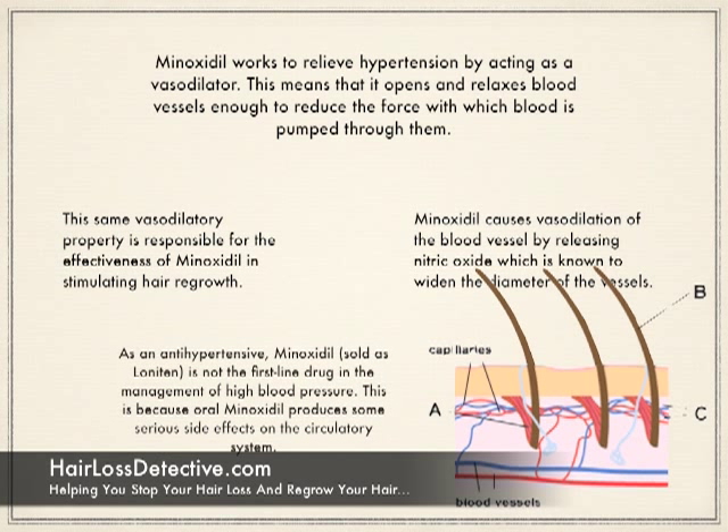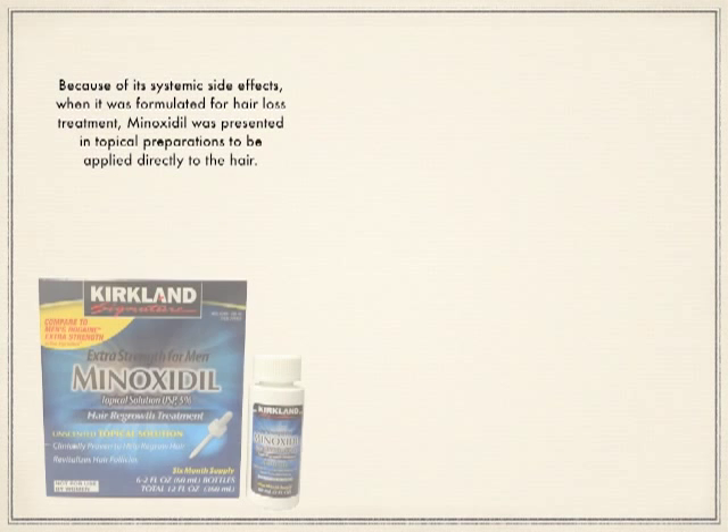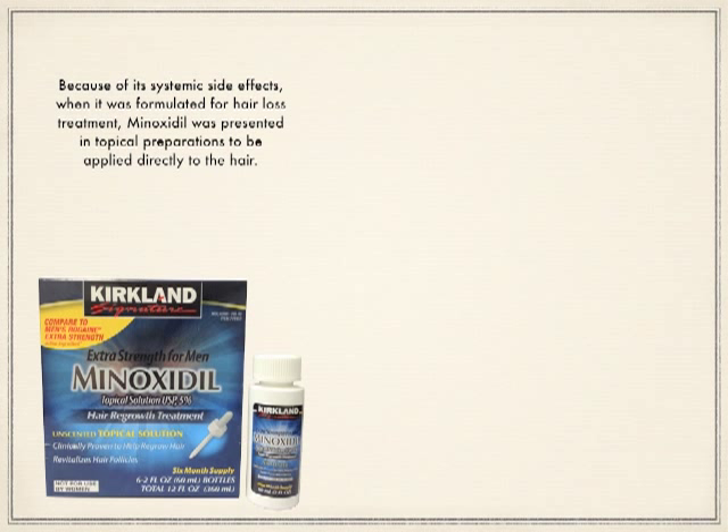As an anti-hypertensive, minoxidil is not the first-line drug in the management of high blood pressure. This is because oral minoxidil produces some serious side effects on the circulatory system. Because of its systemic side effects, when it was formulated for hair loss treatment, minoxidil was presented in topical preparations to be applied directly to the hair.